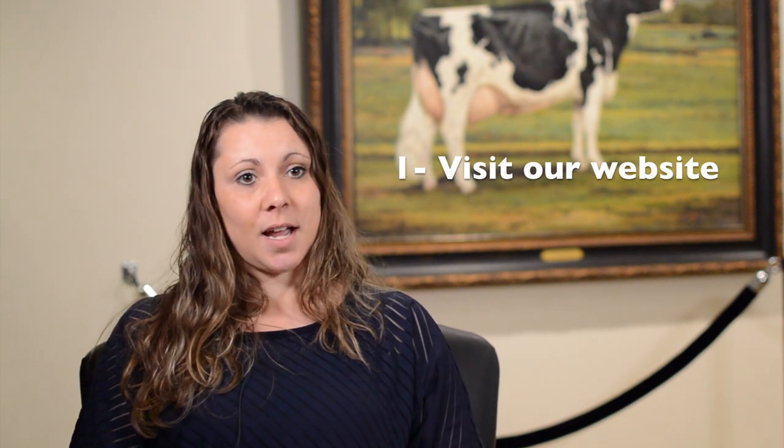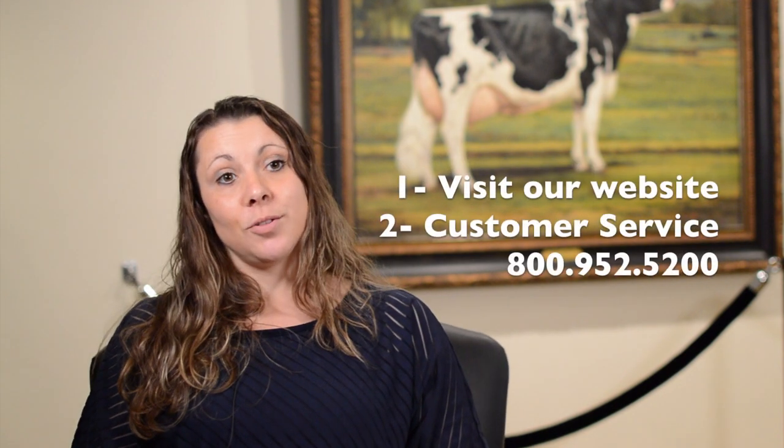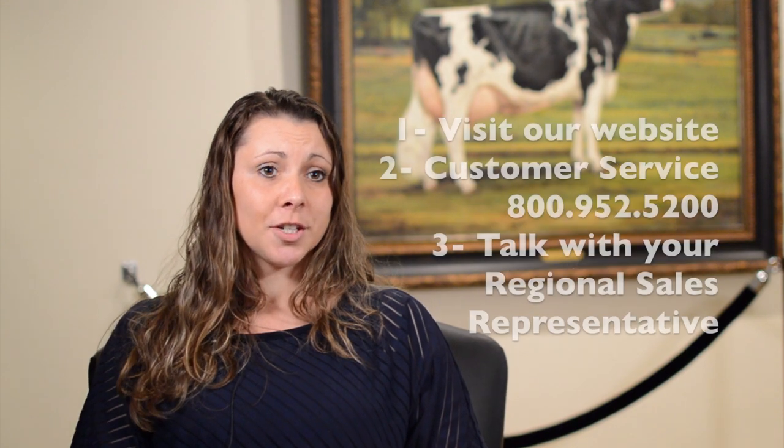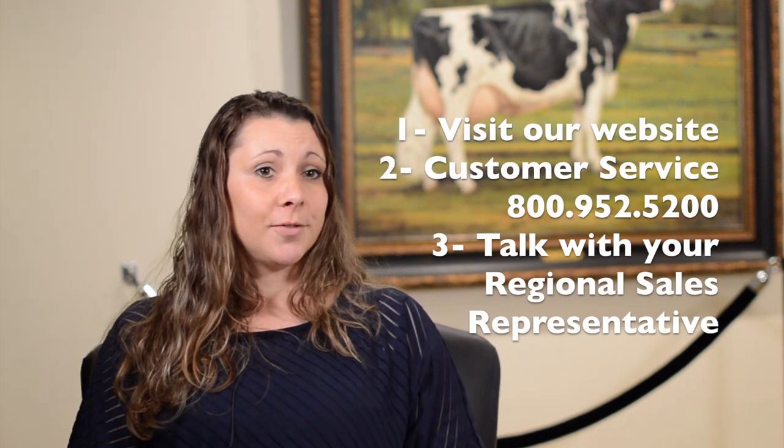One can enroll by either going onto our website, onto the classification page, and signing up on a tab that says 'Apply for Classification.' They can call into the office with our 800 number and talk to customer service or the classification department, or they can talk to their field rep.